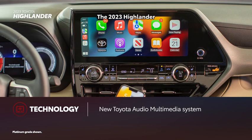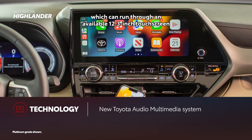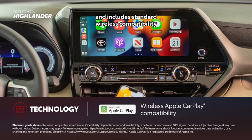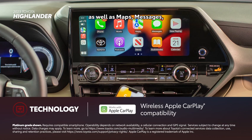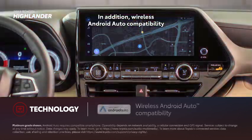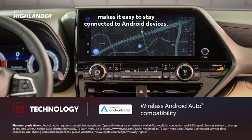The 2023 Highlander carries the new Toyota Audio Multimedia system, which can run through an available 12.3-inch touchscreen and includes standard wireless compatibility for Apple CarPlay, connecting drivers to subscription-based services like Apple Music, as well as maps, messages, and other favorite apps from the iPhone. In addition, wireless Android Auto compatibility makes it easy to stay connected to Android devices.